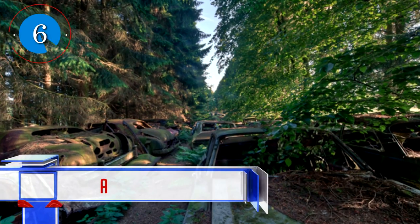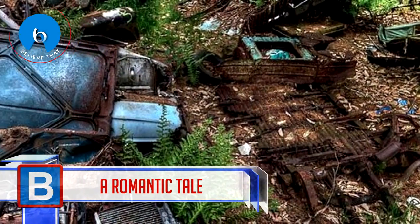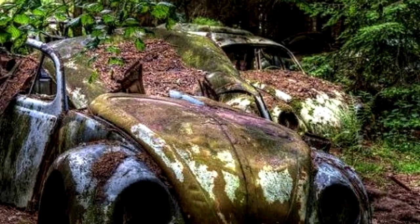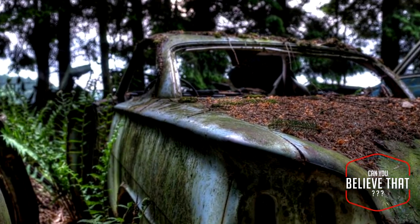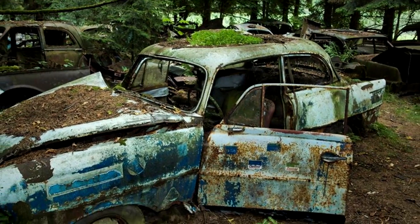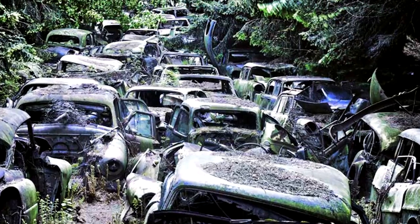Number 6: There doesn't seem to be an exact story as to how the Châtillon car graveyard in Belgium came into being, but it's a breathtaking sight. The cars are surrounded by plants, and branches and vines are growing through the vehicles. Reporters say the cars were left in haste, but the romanticized story attached to them is that the cars belonged to US soldiers who left them behind when the war finished and they returned home.